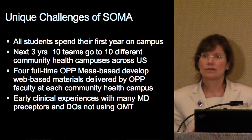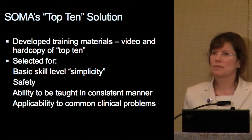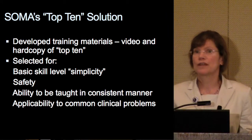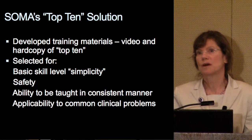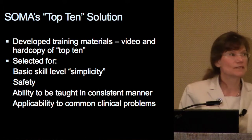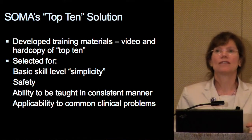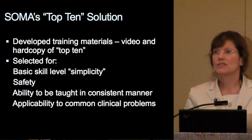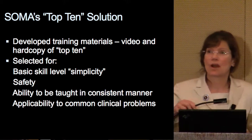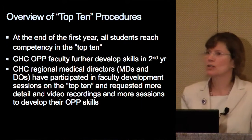Some of our solution is what we call the top ten. We've developed OMM orientation materials including video and hard copy of what we call the top ten. We selected these based on their simplicity, their safety, their ability to be taught in a consistent manner, and their wide applicability to common clinical problems. So let's take a look.